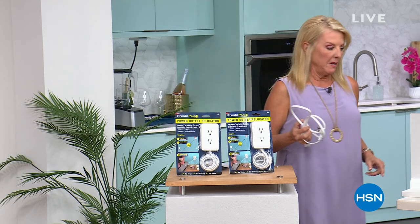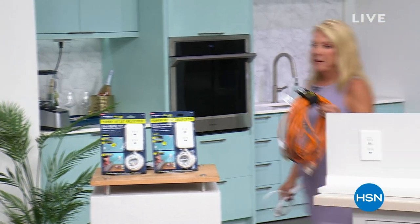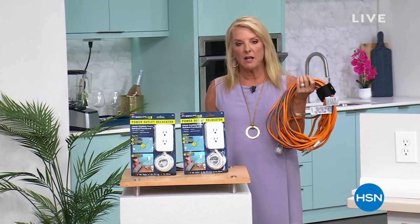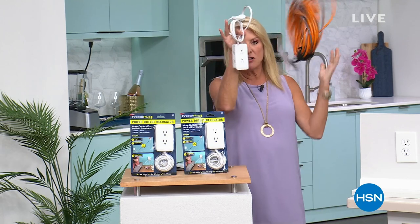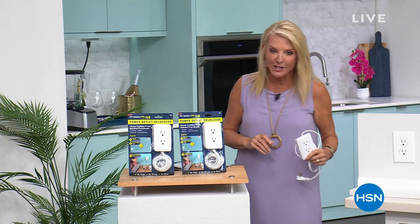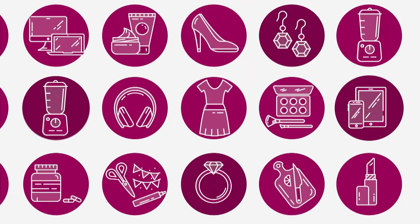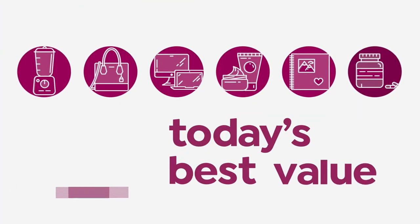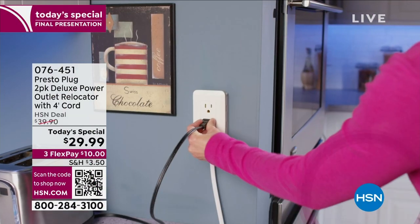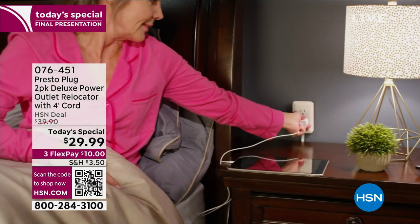I am 300% triggered by this. My husband strung these all over our old house because we didn't have enough plugs. This solves the problem — no more. This is the answer. It's our last and final look at our phenomenal today's special. Now you're going to get a plug anywhere you want it.